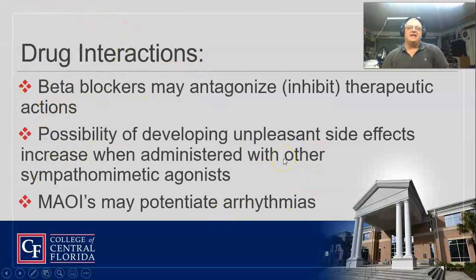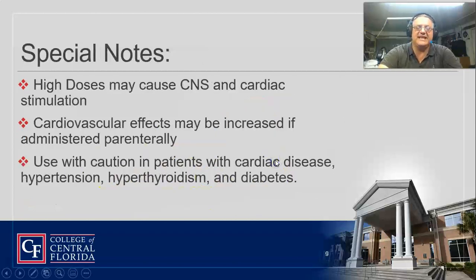Beta blockers can antagonize or inhibit the therapeutic effects — remember it works on beta-2 properties. You can also get some unpleasant side effects when you mix it with sympathomimetic agonists. Watch out for anything that works against the sympathetic nervous system; you probably want to stay away from that.